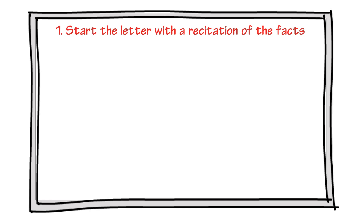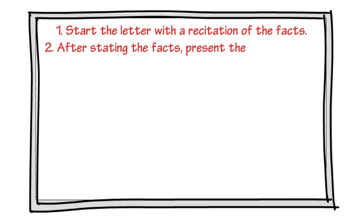Tip one: start the letter with a recitation of the facts. Tip two: after stating the facts, present the evidence that supports your claim.